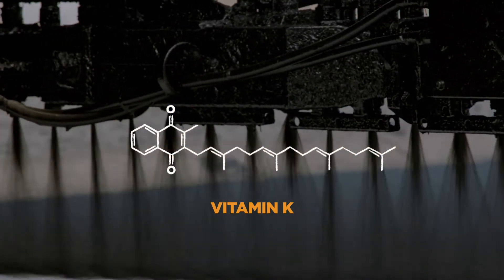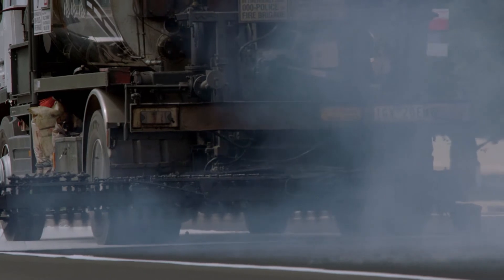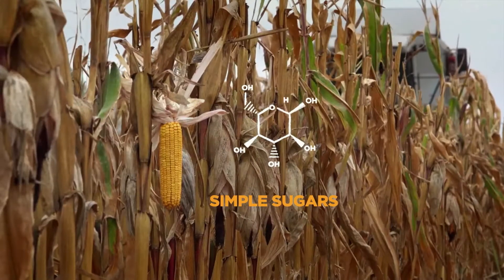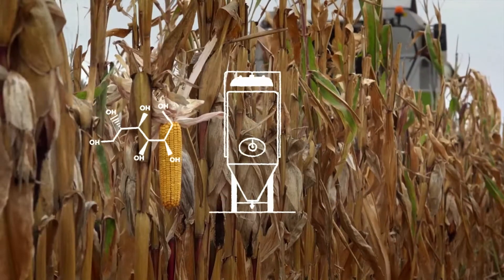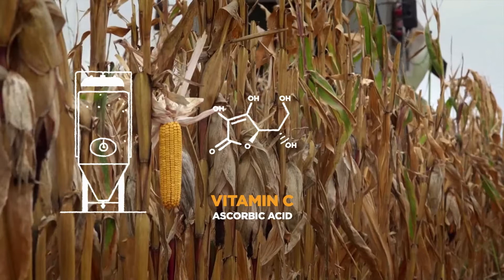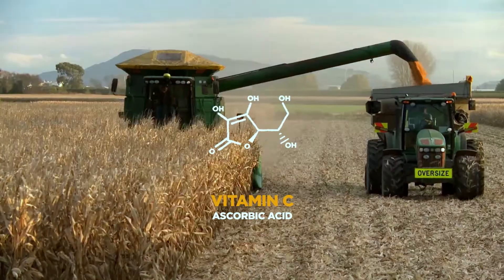Actually building vitamins — precision matters, as a single bond can alter function. Not all synthetic vitamins come from fossil fuels. For example, if you extract sugars from corn syrup, ferment them with bacteria, and add a chemical reaction, you have synthetic vitamin C.